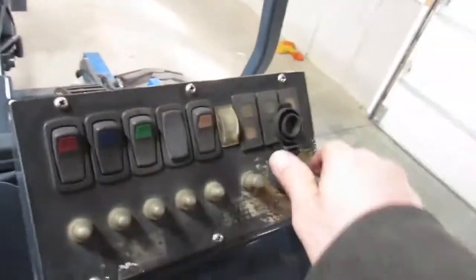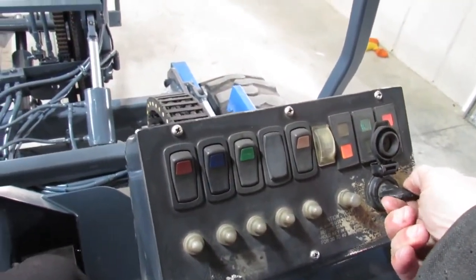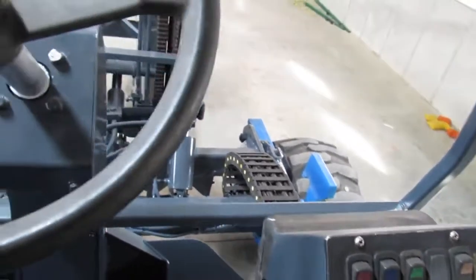Okay, ladies and gentlemen, let's go ahead and fire up. We'll cycle the glow plugs — it's a cool day in here. There comes that Kubota right to life.